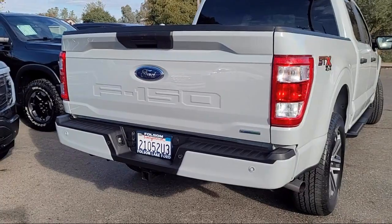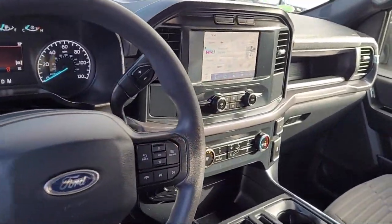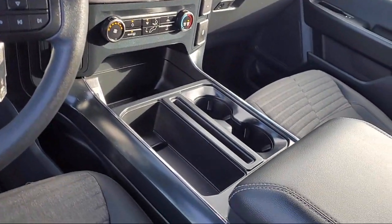It also features sync for technology, outside temperature display, auto high beam headlamp control, electronic stability control, and has less than 5,000 miles on the odometer.